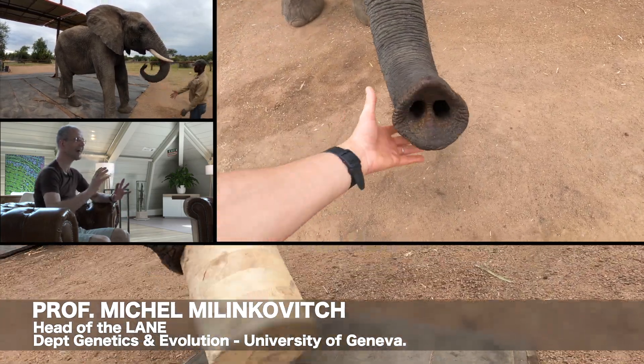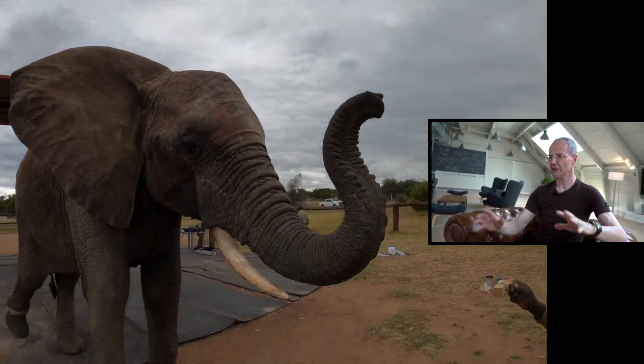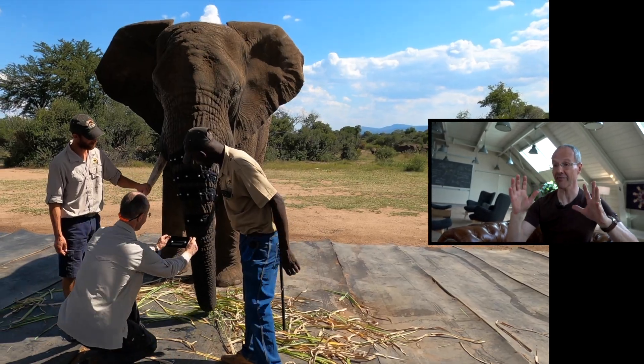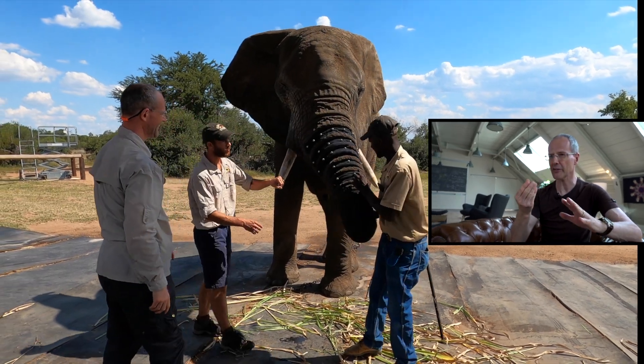In March 2020, we travelled to South Africa to record elephant trunks in action. Two adult elephants participated in the study: Chishuru, a 21-year-old fast learner, and Chova, a 23-year-old bull whose trunk is missing the tip fingers.